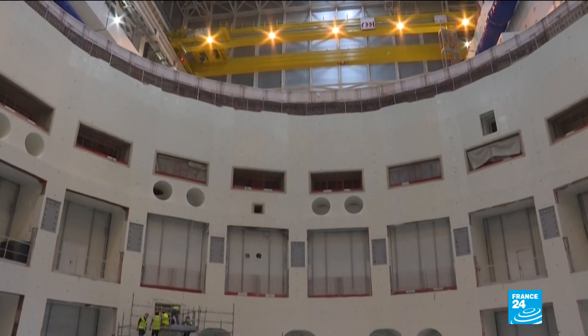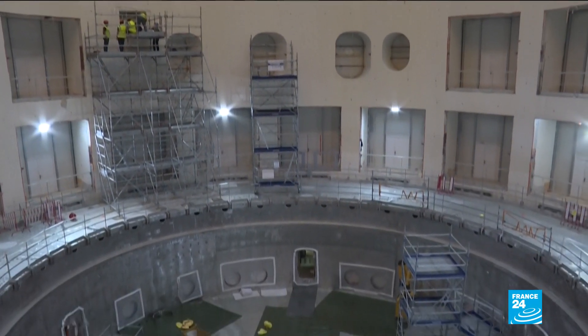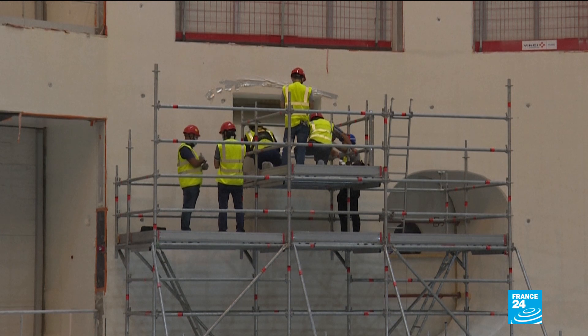Unlike nuclear fission, the process used in nuclear power plants, nuclear fusion releases no radioactive waste. Its fuel is found in seawater and lithium, both in abundant supply.